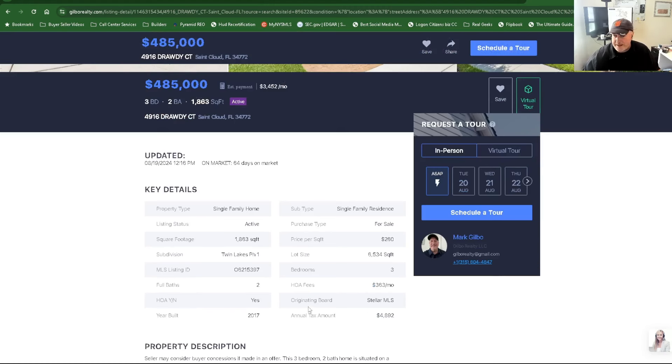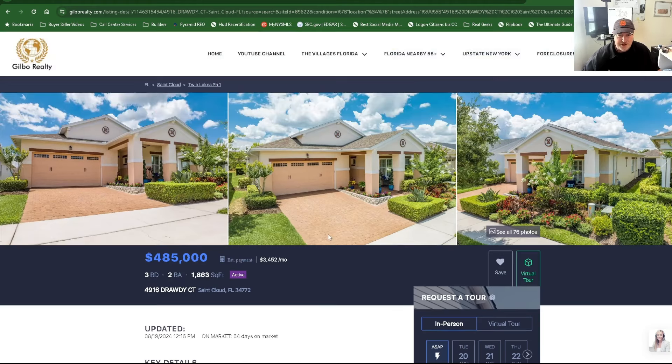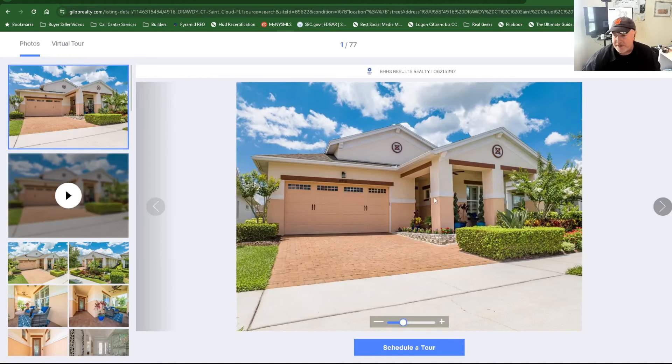It's three beds, two bath, 1,863 square feet at $260 a square foot — 4916 Drawdy Court in St. Cloud, Florida. They need to come to the Villages, so we need to help them get this house sold. Let's go inside and take a look.